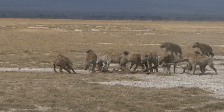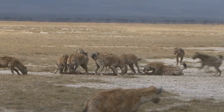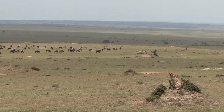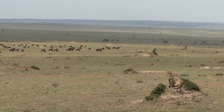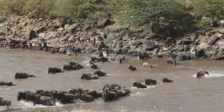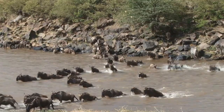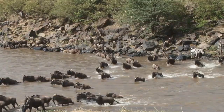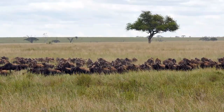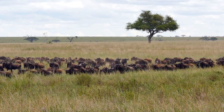Hyenas are opportunistic predators that often scavenge on wildebeest carcasses, but they will also hunt them, especially the young and weak individuals. Cheetahs are fast runners and can catch young or injured wildebeest, but they usually avoid the larger and more aggressive adults. Wildebeest have to cross rivers and other bodies of water during their migrations, and crocodiles can ambush them in the water. Wild dogs are highly efficient predators that often target wildebeest and other large herbivores.